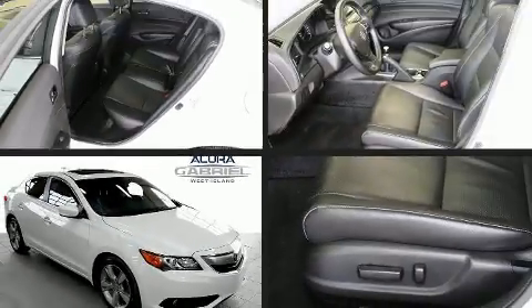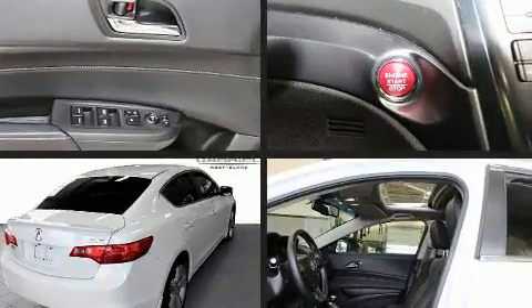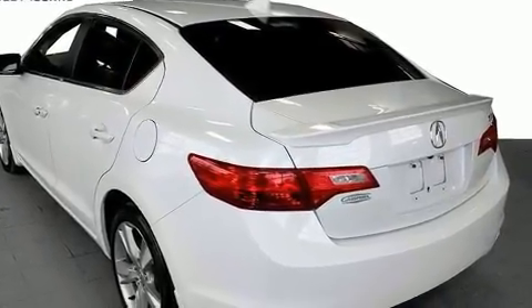You can expect a lot from the 2014 Acura ILX. This four-door, five-passenger sedan still has less than 25,000 kilometers. It features a standard transmission, front-wheel drive, and a 2.4-liter four-cylinder engine.